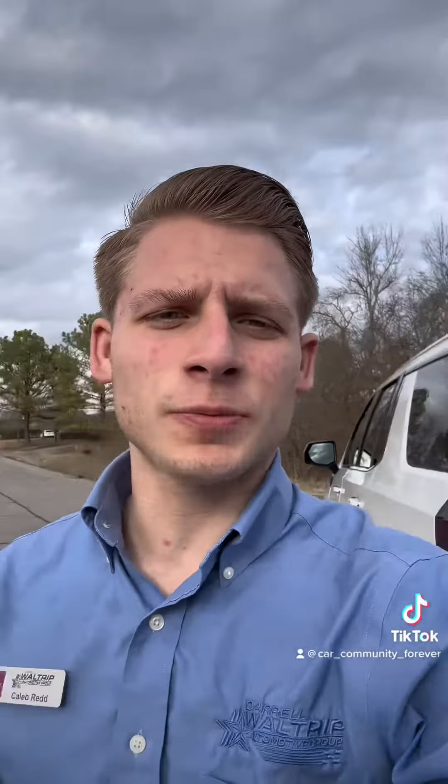Check it out with me, Caleb, over here at Daryl Ultra Buick GMC in Franklin, Tennessee — your friend in the car business. I'll see y'all soon.